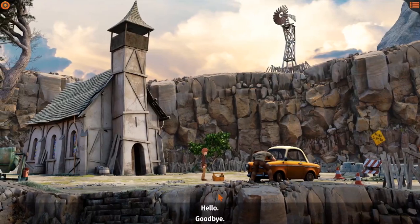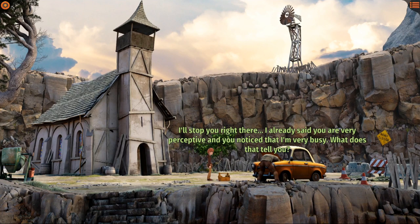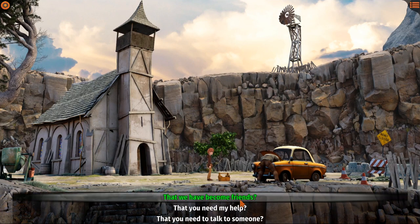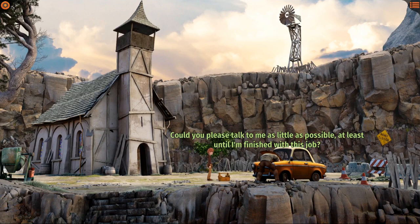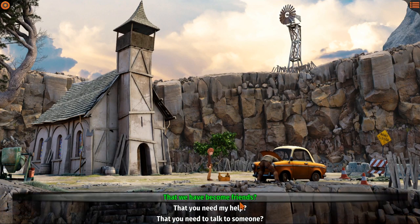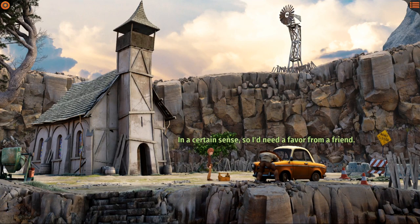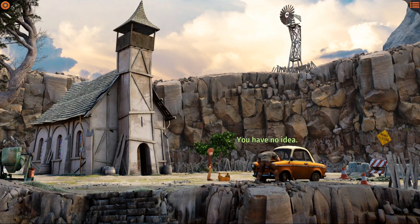Hey blacksmith, how you doing buddy? Hello - do you need something? I can see you're very busy - let's say it's one of my numerous gifts. I'll stop you right there - you noticed that I'm very busy. What does that tell you? That you need my help! Absolutely - here's what I need: could you please talk to me as little as possible, at least until I'm finished with this job. Is it a long job? You have no idea. Goodbye - we'll leave the blacksmith alone.